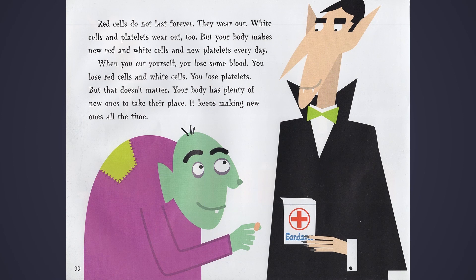Red cells do not last forever. They wear out. White cells and platelets wear out too. But your body makes new red and white cells and new platelets every day. When you cut yourself, you lose some blood — red cells, white cells, and platelets. But that doesn't matter. Your body has plenty of new ones to take their place. It keeps making new ones all the time.